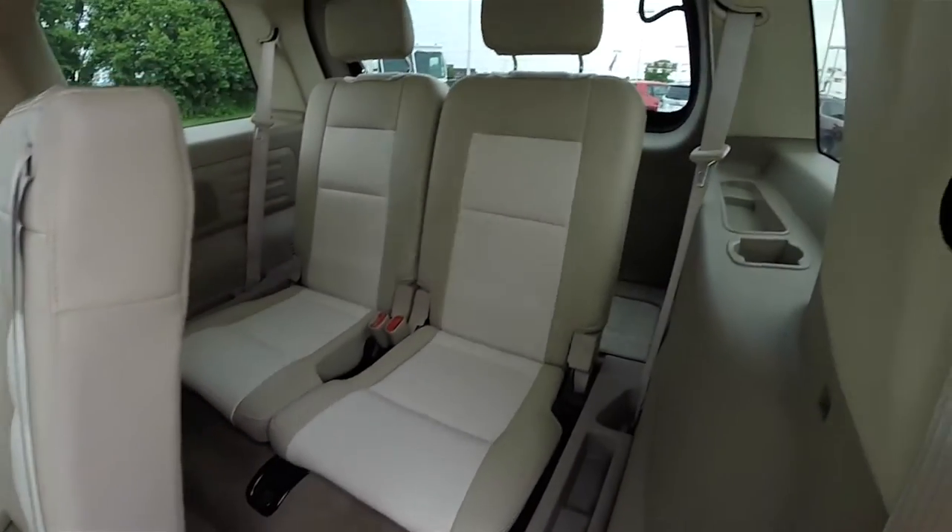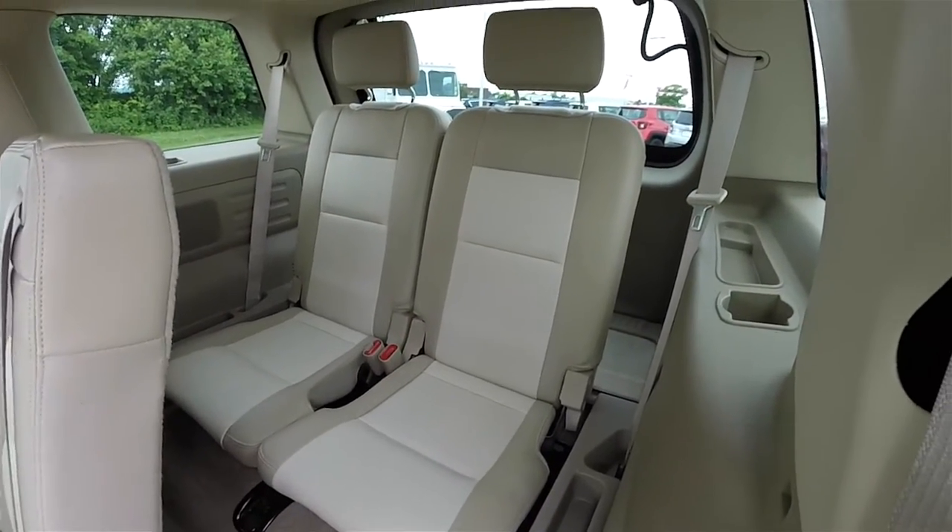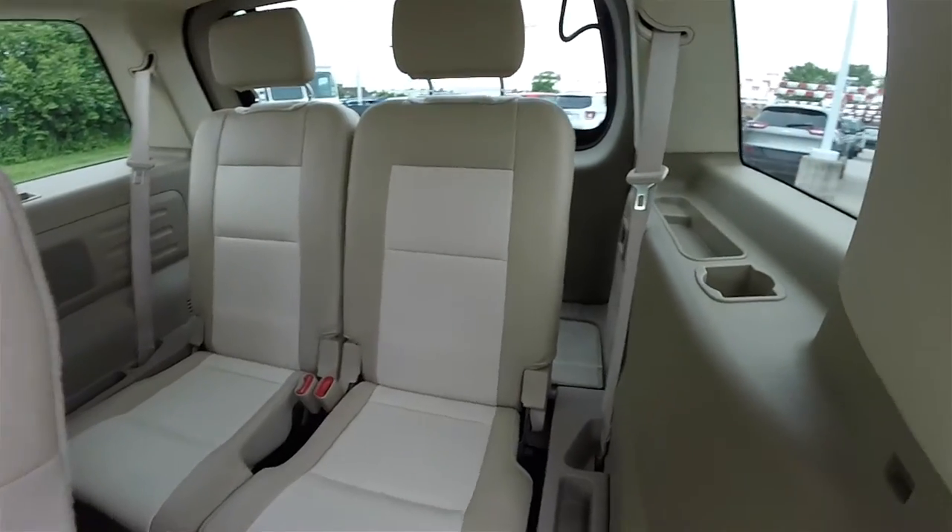Looking at the third row seat — a 50-50 power folding seat that seats two.